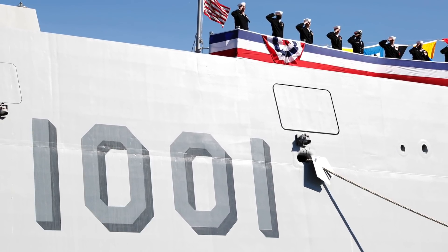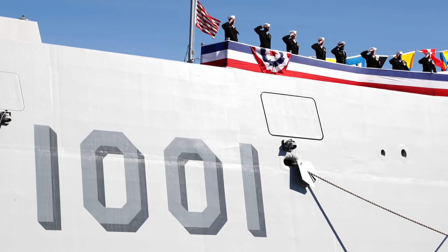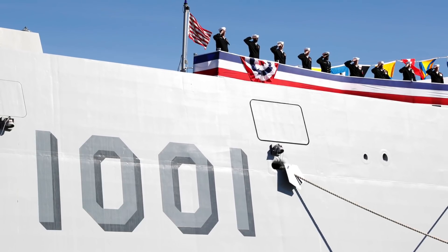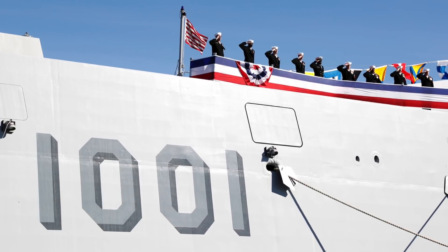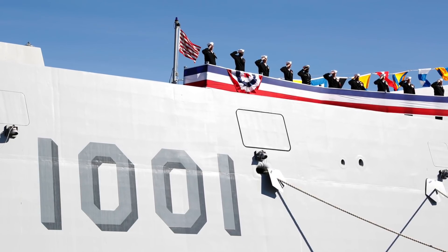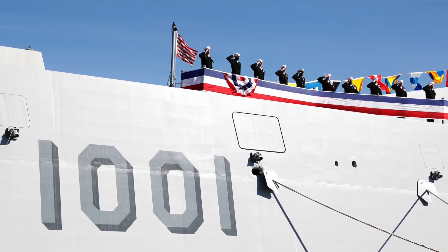USS Michael Monsoor was manufactured by shipbuilder General Dynamics Bath Iron Works. The Zumwalt-class of warships are the largest and technically most sophisticated guided missile destroyers of the U.S. Navy. In this video, Defense Updates analyzes why USS Michael Monsoor will be the most potent destroyer to roam the ocean.